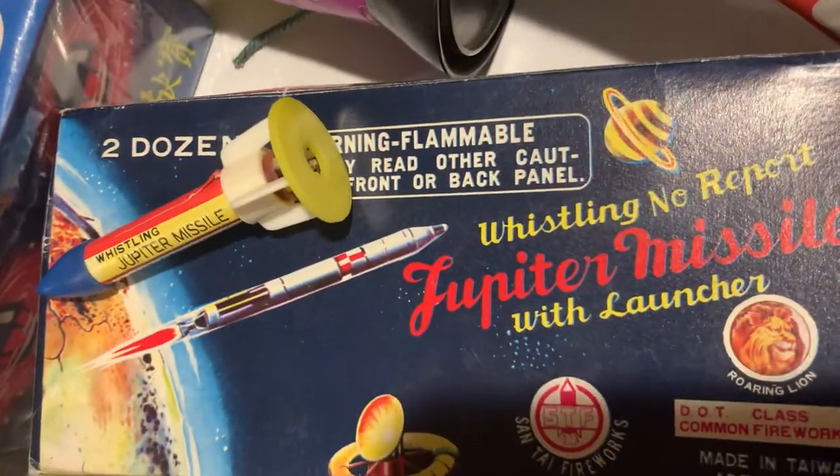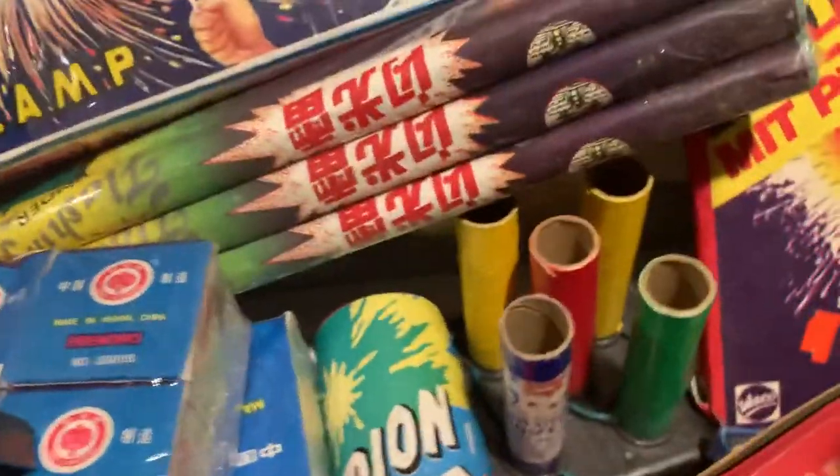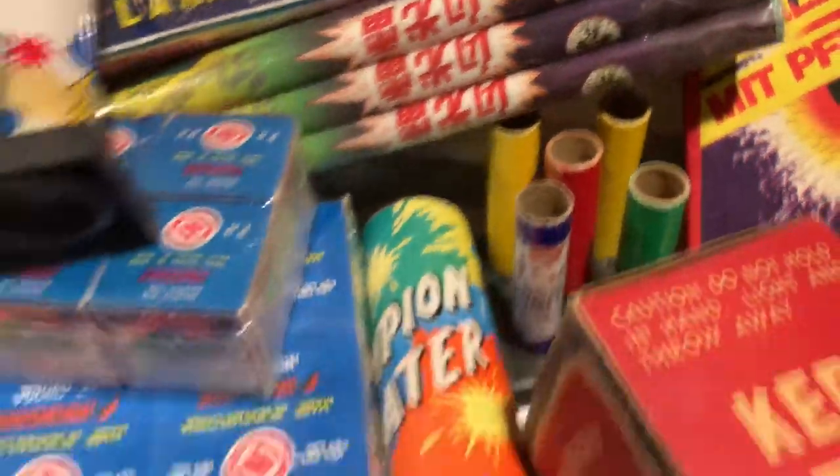Really cool box here — Jupiter Missiles by good old Santai. We got some really cool Temple of Heaven candles there.